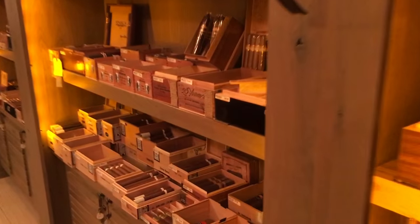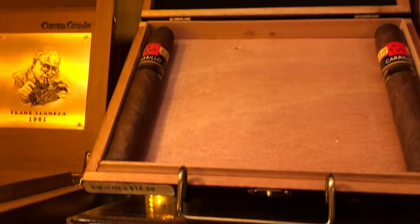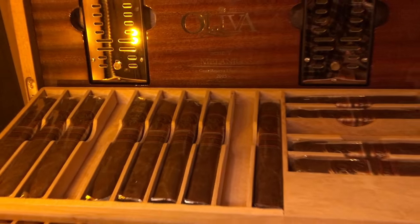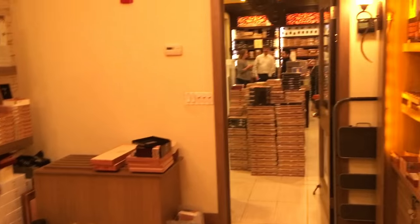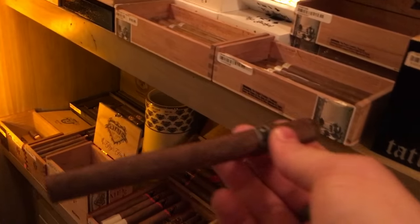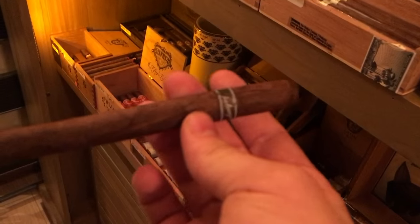Check that out — nice EP Carrillo, nice Milano. I think that one was cigar of the year last year. Awesome! Let's check out the other rooms. Oh, what's this — a little petite Lancero? Yeah, let's buy that one, that'll be good.